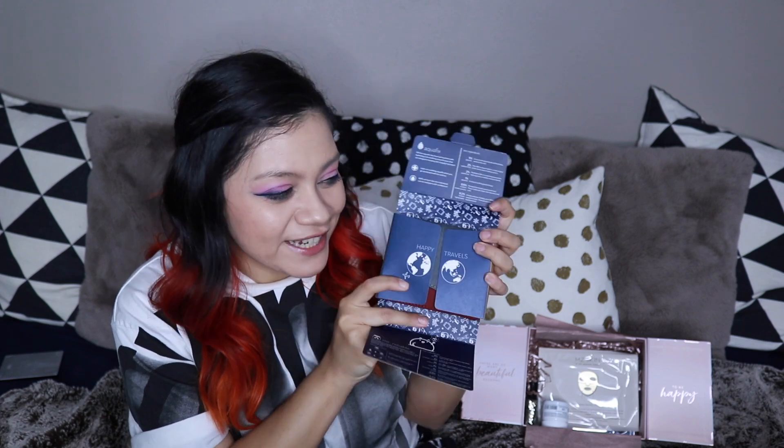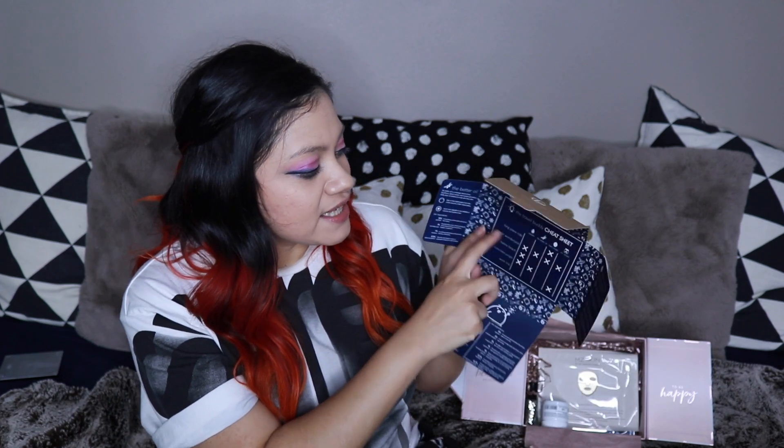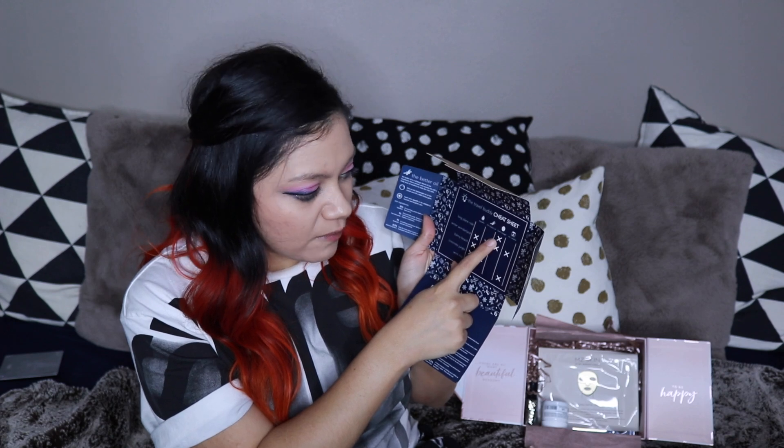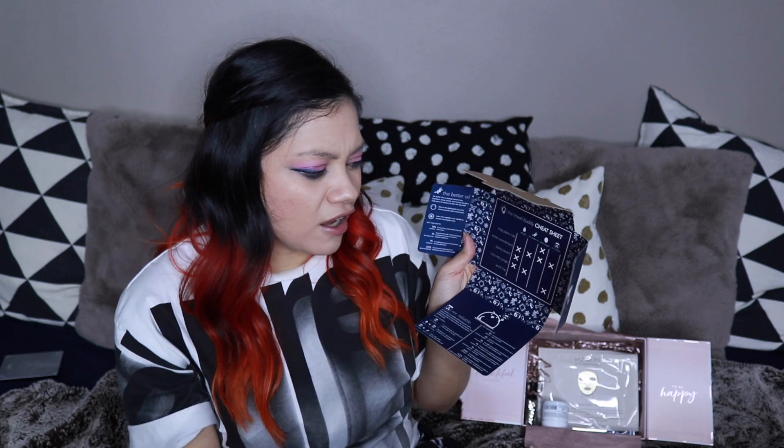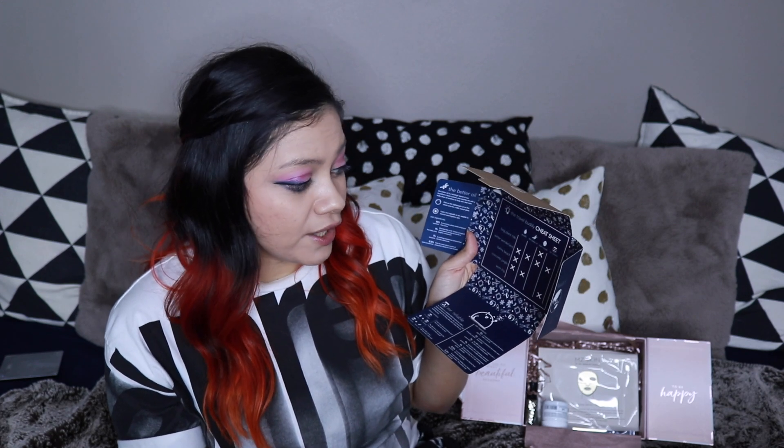The next thing is like a whole set, and they say this is full size too. It's the Travel Buddy Moisturizing Mini Kit — 'healthy skin goes with you.' There's so much information on this packaging — I love it. It shows how to combine the products: Mr. Reliable, Bomb Voyage, Aquafix, and the Better Oil. They even have a cheat sheet: for a long plane ride, you want Bomb Voyage; for Winter Wonderland with cold frigid air, you want Aquafix, the Better Oil, Bomb Voyage, and Mr. Reliable; for the beach, you want Aquafix; for Concrete Jungle in the city, you want the Better Oil and Aquafix; and for a work trip, you want Mr. Reliable. Look how much information they packed into their packaging — I am so in love with that.